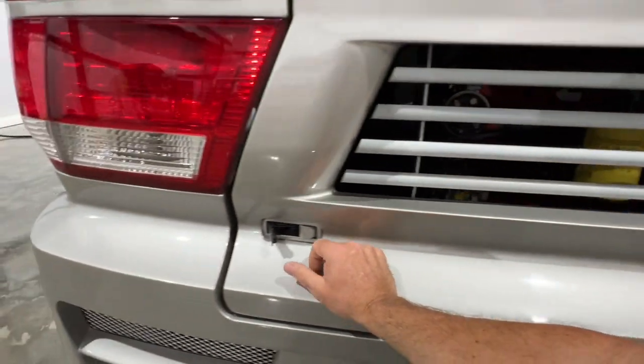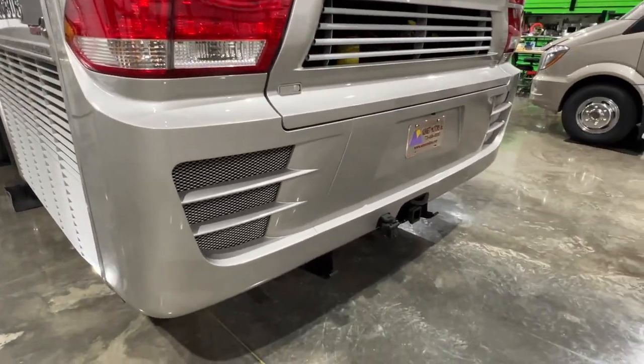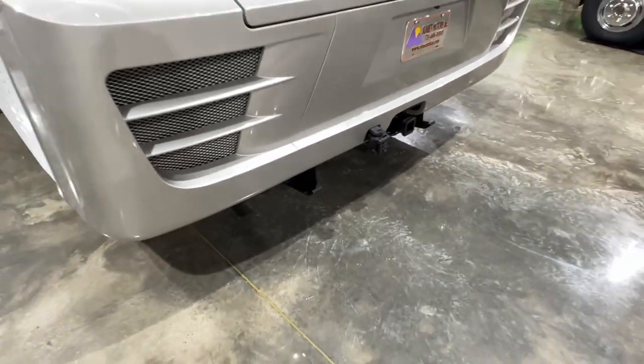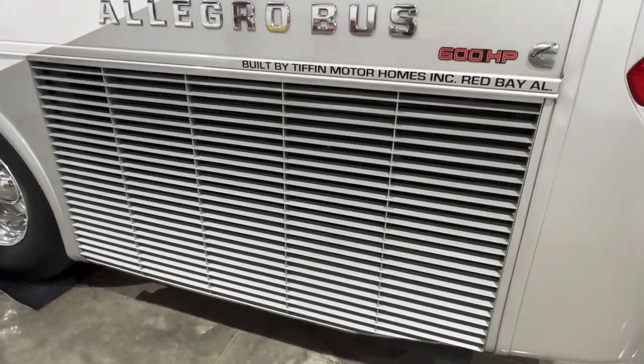I like this engine hatch — it's easy to operate. Even got some skid plate things here, so if you hit something behind you, it'll hit this instead of the body. Very nice. Got the side-mounted radiator for extra cooling.